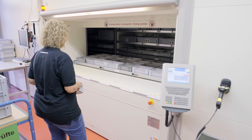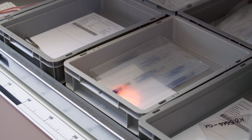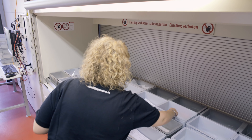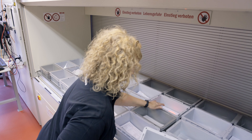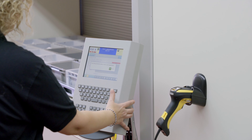In addition, the Hainal pick-to-light system marks the assigned storage location using an LED light spot. The process is acknowledged on the control system and the Hainal multi-space automatically moves to the next item in the order.